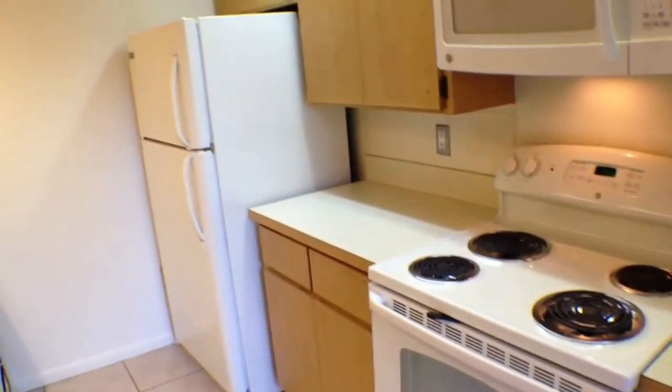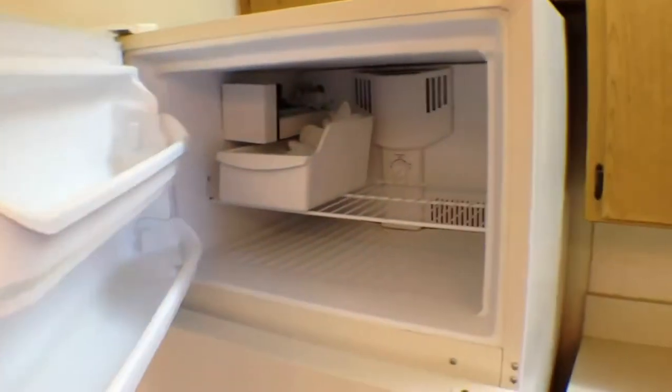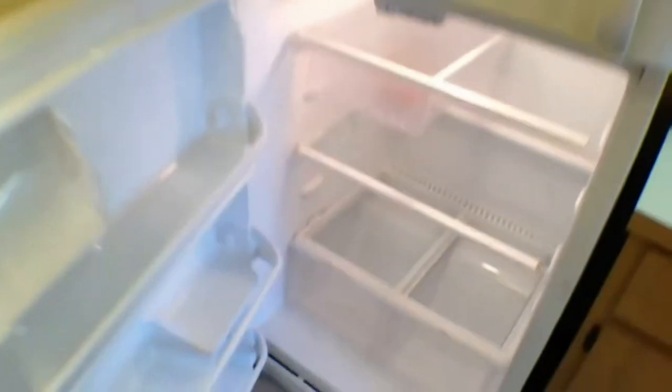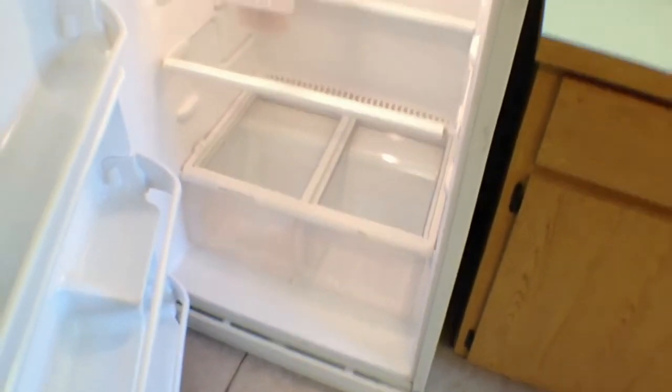The appliances are GE and in newer condition. The built-in microwave is a nice touch as well, and there's an ice maker in the refrigerator. The refrigerator comes with large glass crispers as well as glass shelves. Tile floors throughout the ground floor are a nice touch as well.